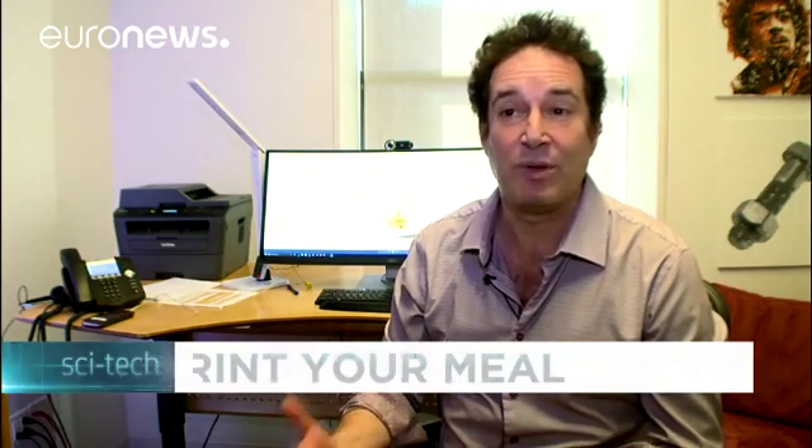In the kitchen, we still cook like cavemen. We cook over an open flame. We use very primitive tools. But what will happen when this technology enters the kitchen? I think it's going to be a revolution.